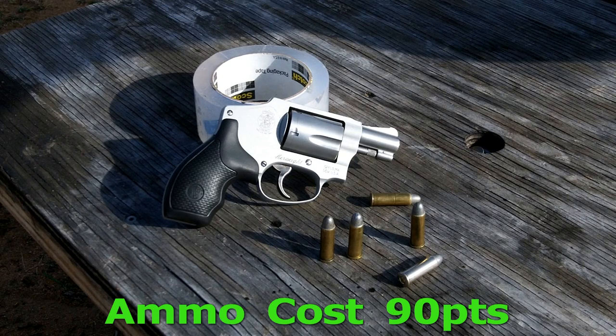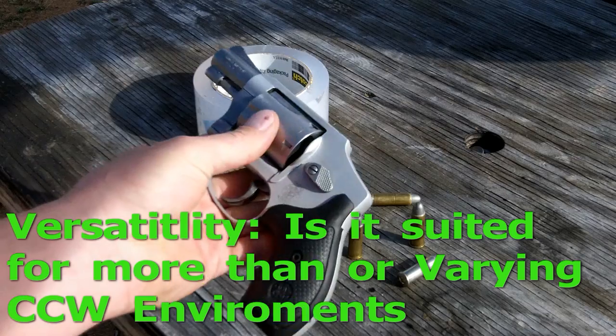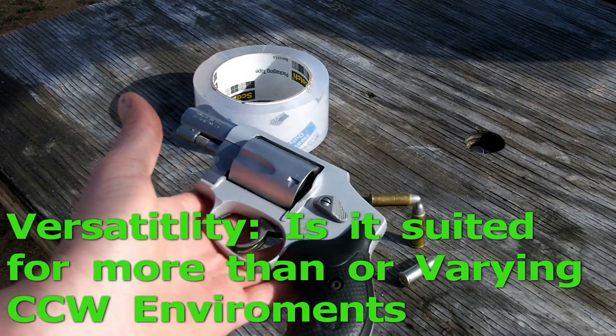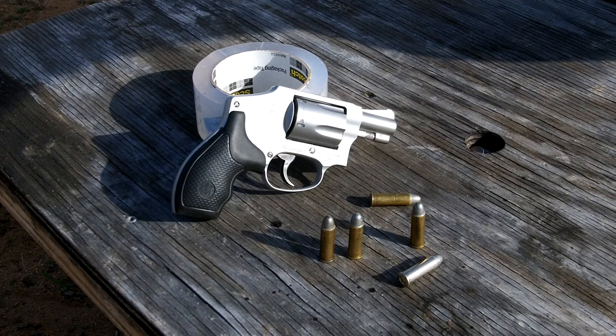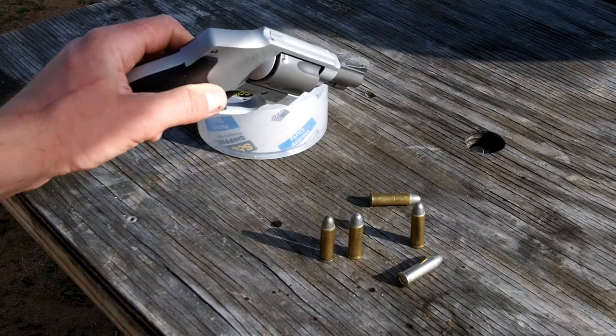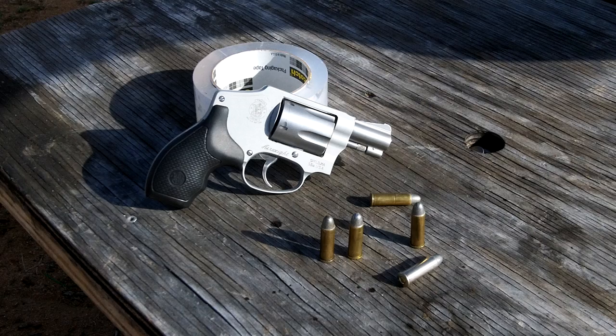For versatility, this gun does not have much. It's pretty much a defense gun — you'd use it to defend yourself. It's not going to be your great marksman weapon, though there are a few exceptions and some people can shoot these pretty well. Most people have a hard time, especially since it's only double-action. So it's going to lose some points on that and get a 60.